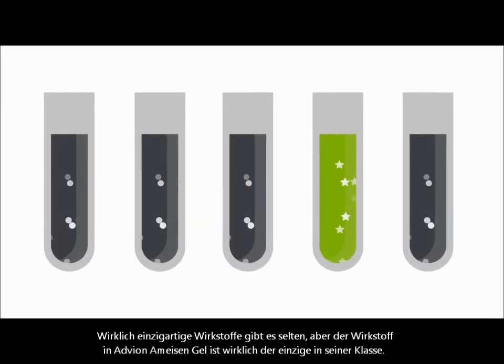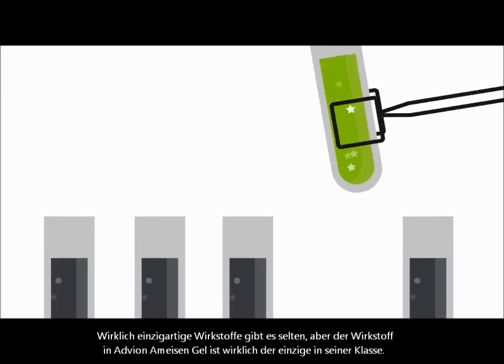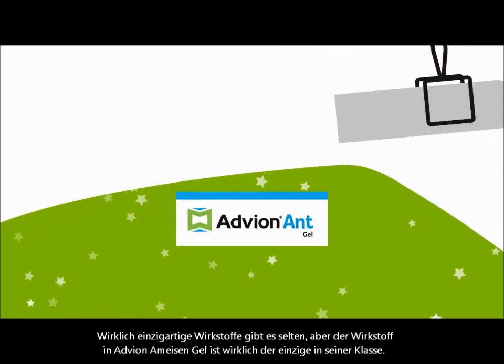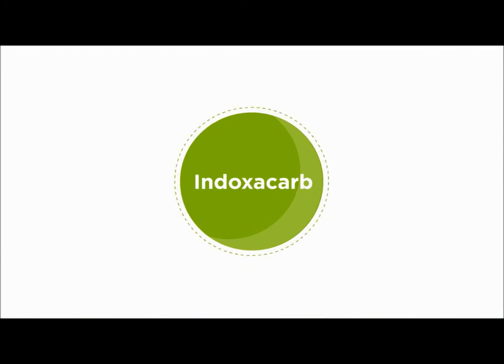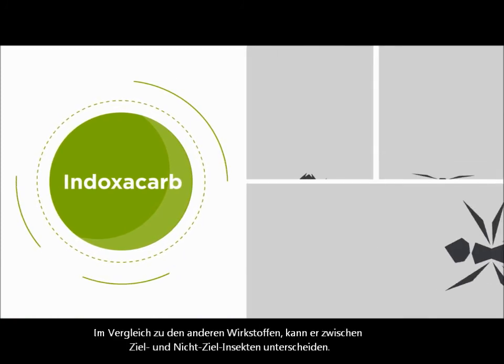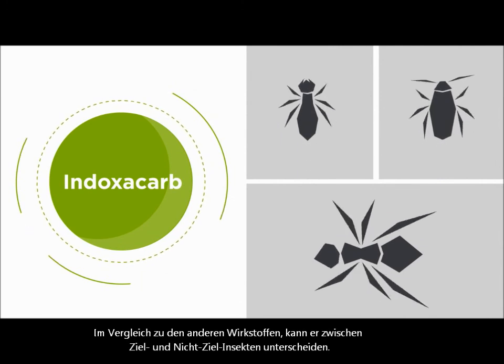Truly unique active ingredients are few and far between. But the one in Advion ant gel bait stands in a class of chemistry all its own. It's called Indoxacarb, and what sets it apart is how it differentiates between target insects and non-target insects.